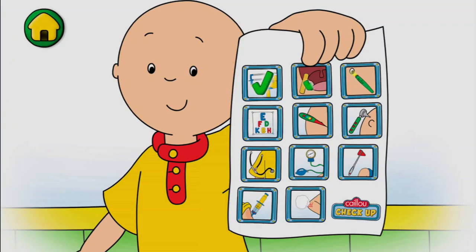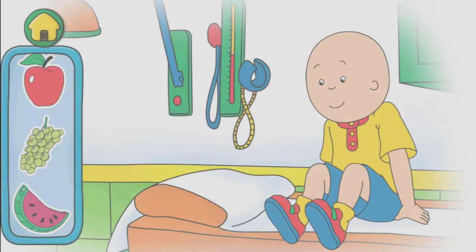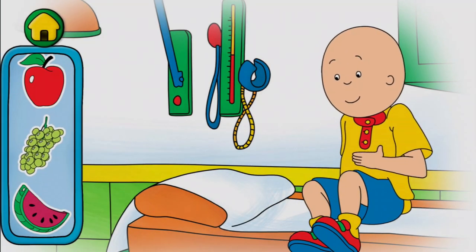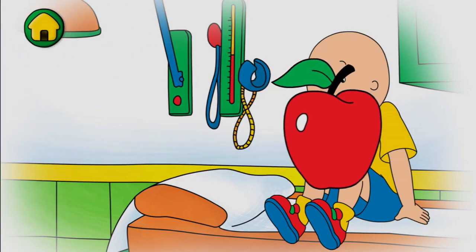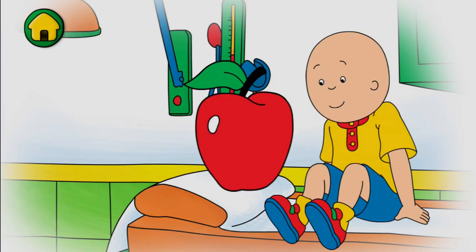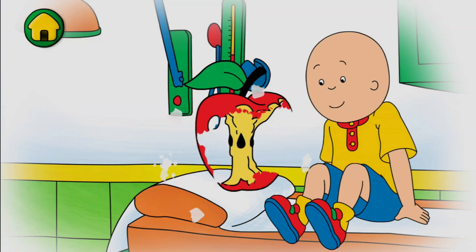We did it. We completed the entire doctor's checkup. We're all done. Because we did such a good job, we get to eat a healthy snack. Choose what you want to eat. Have the snack to take a bite. Remember, an apple a day keeps the doctor away.